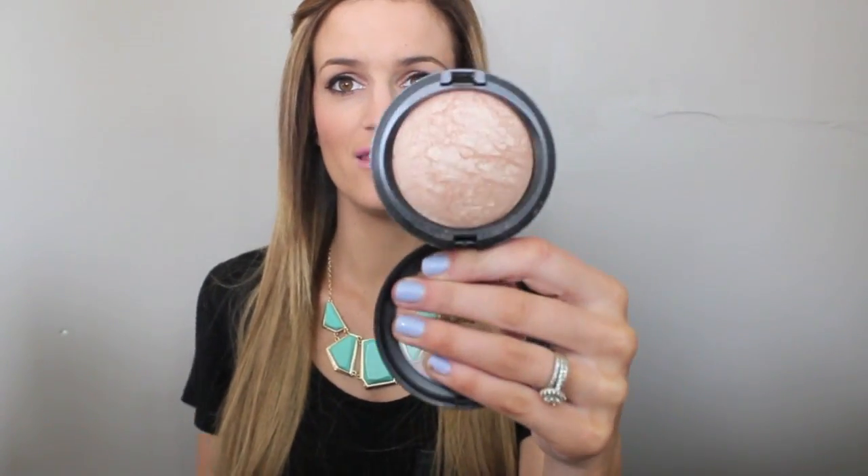For highlight, I have been wearing my Mineralized Skin Finish in Soft and Gentle pretty much every day. I love it - it's very pigmented and it's just the most beautiful highlight. I've been wearing it every day.